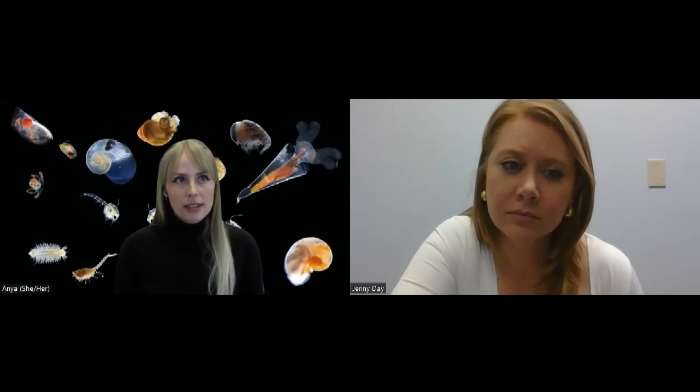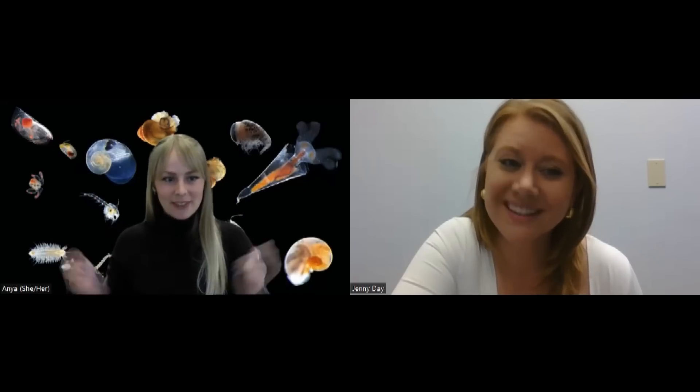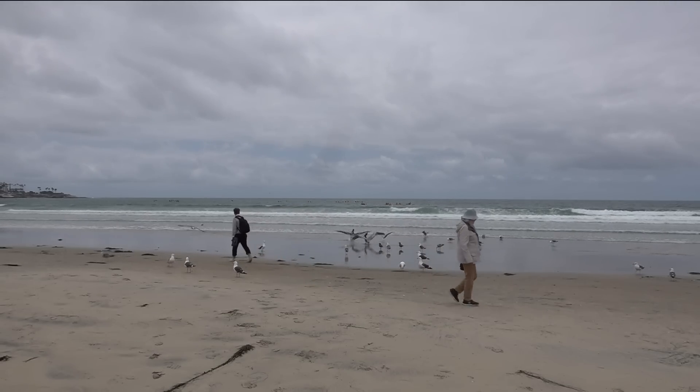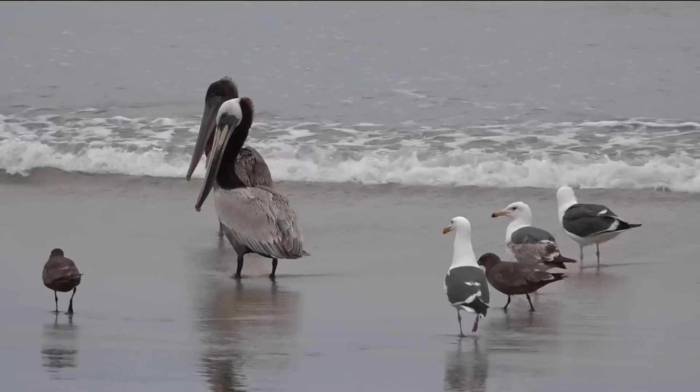Velellas that we see floating on the air-sea interface are eating things like small zooplankton, sort of like what I have in my background here. As for what eats them — certain snails and fish. I've also seen a mola mola, the big sunfish, just popping them like candy.